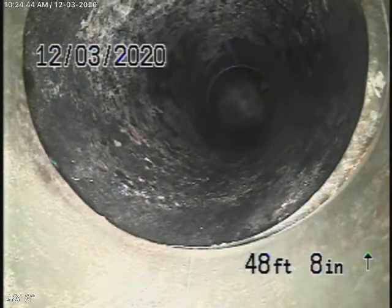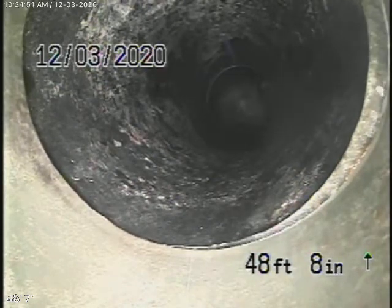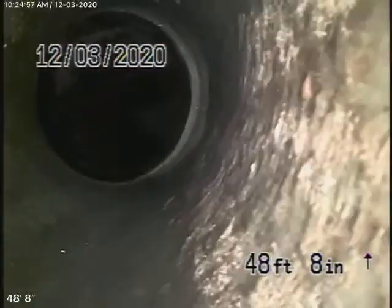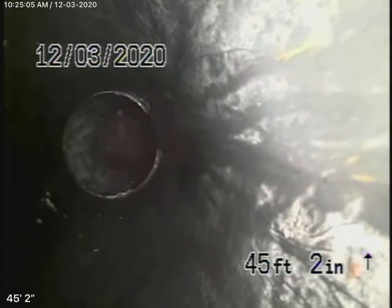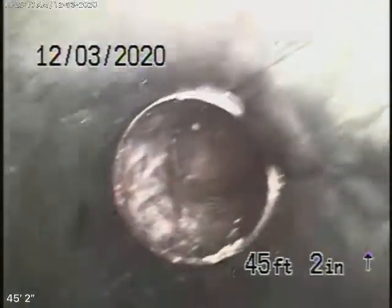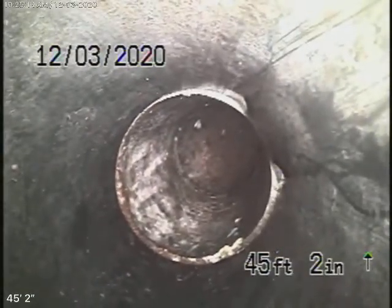The water is running, but I'm unable to check past this spot. What I'm going to do is pull the camera back and get a location. The pipe comes vertically up and then makes a 90-degree turn, and then makes another 90. I'm going to stop here and locate this spot because you're going to need to put a clean-out here.